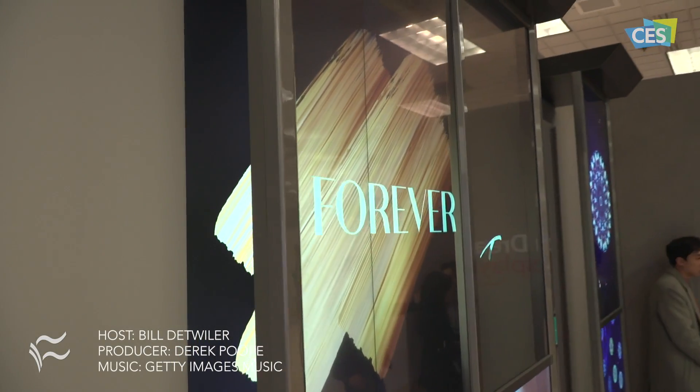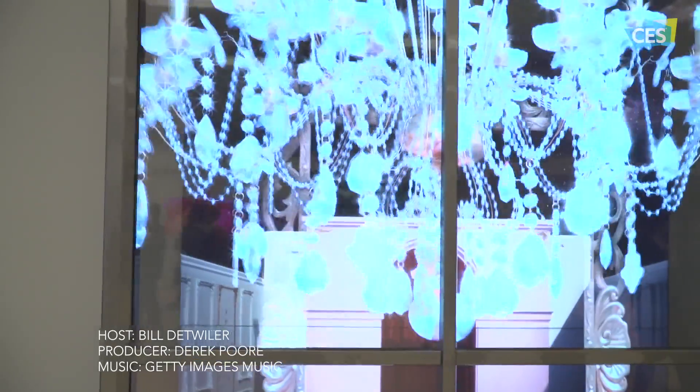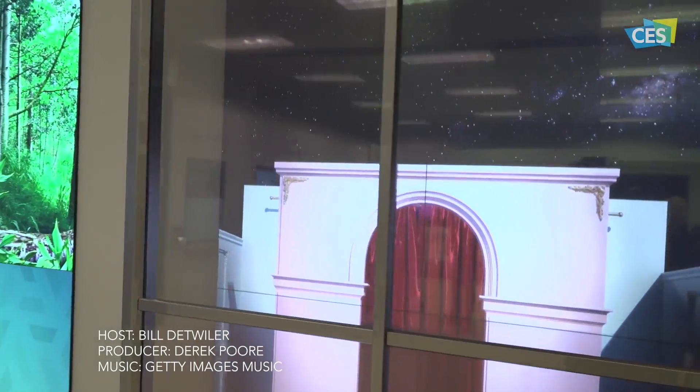For all the latest enterprise tech news, be sure to follow Tech Republic and ZDNet all week here at CES 2019.